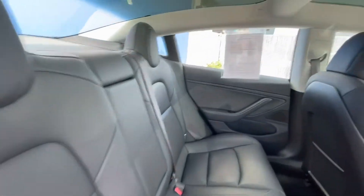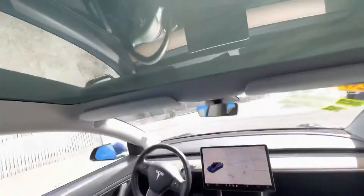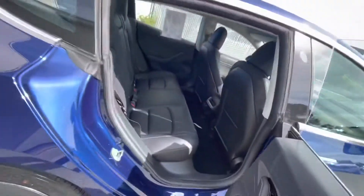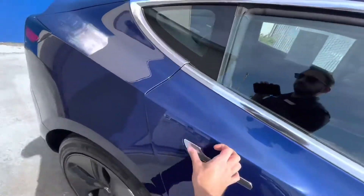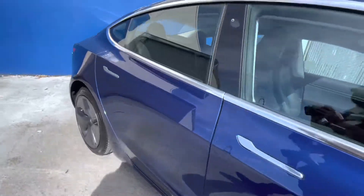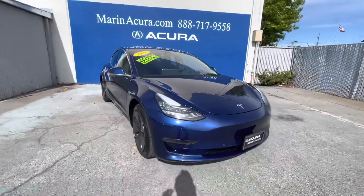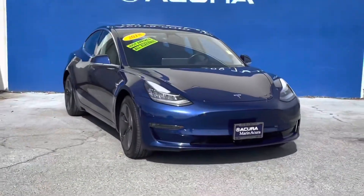If you have any questions about this Tesla Model 3, our sales phone number here at Marin Acura is 415-413-0401, and our after hours texting number is 415-924-5100. Again, the identifying stock number for this vehicle is 21452. Thank you for watching this walk around and have a nice day.